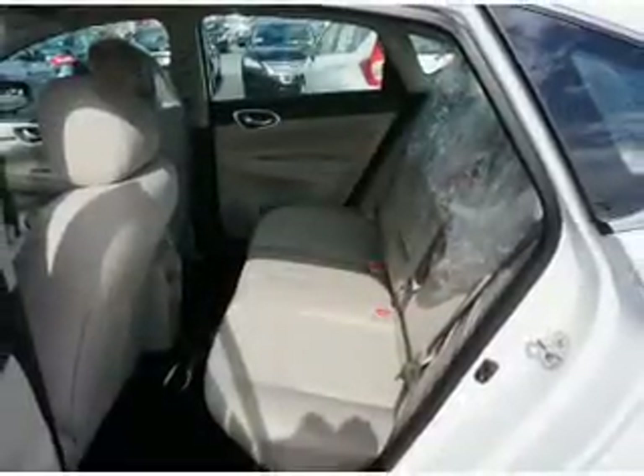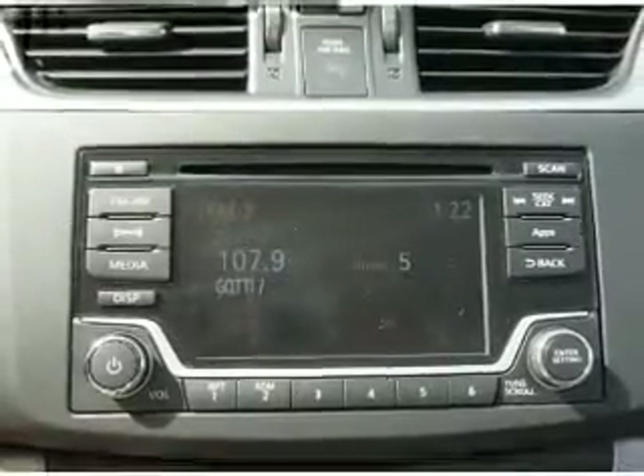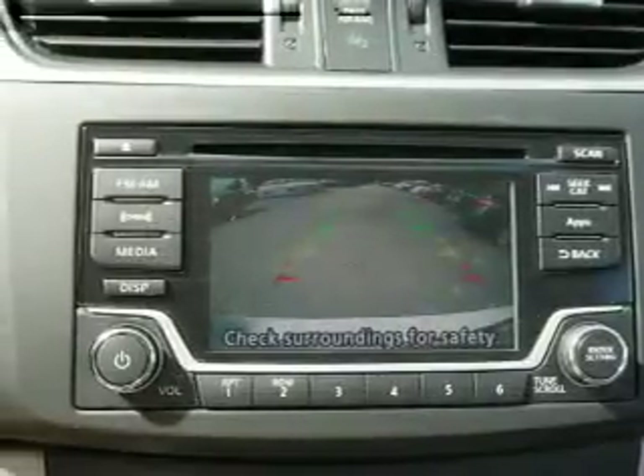Inside you'll find Bluetooth connectivity, Sirius XM satellite radio, an auxiliary input, steering wheel controls, push button start, and a backup camera.